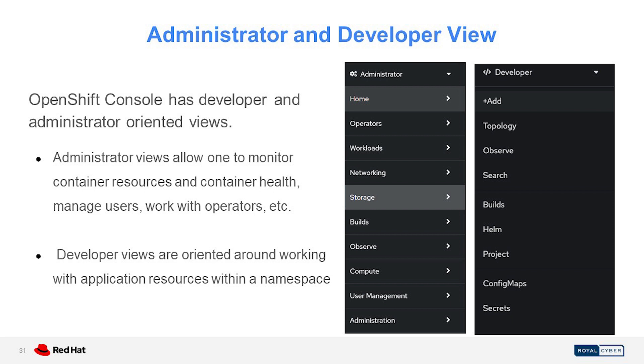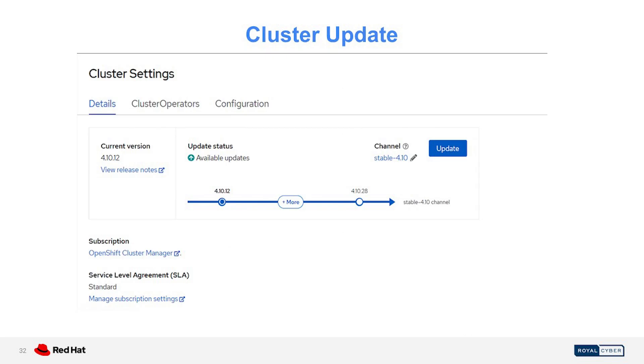The administrator view also has an observability tab to view dashboards, metrics, and manage alerts, as well as managing cluster nodes and machines and configuring auto-scaling. Also, viewing and managing users, groups, service accounts, and other administration tasks like configuring CRDs and performing updates. The developer view is for managing application resources within a namespace, including deploying applications, configuring builds, configuring and creating config maps, secrets, and projects. From the console you can also track and manage OpenShift updates with just a few clicks.